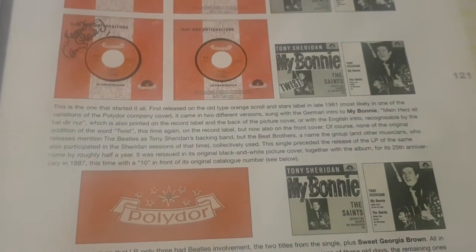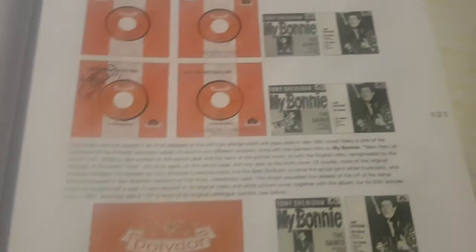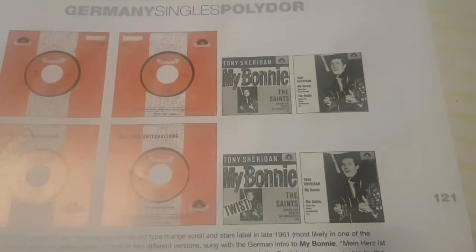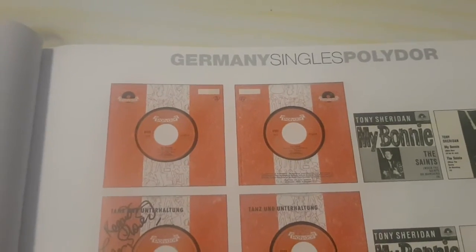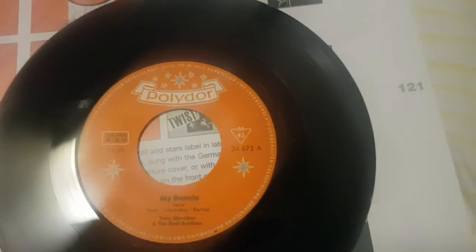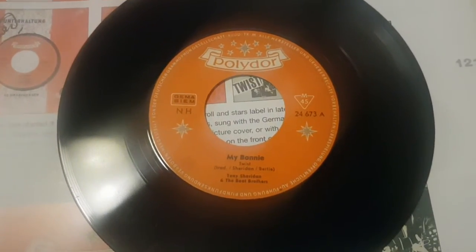That's what Mr. Noski explains here. Long story short, these two original inner sleeves are extremely hard to find. This first version is also hard to find, but I was able to find this one — this is the first issue of 'My Bonnie' with English intro.